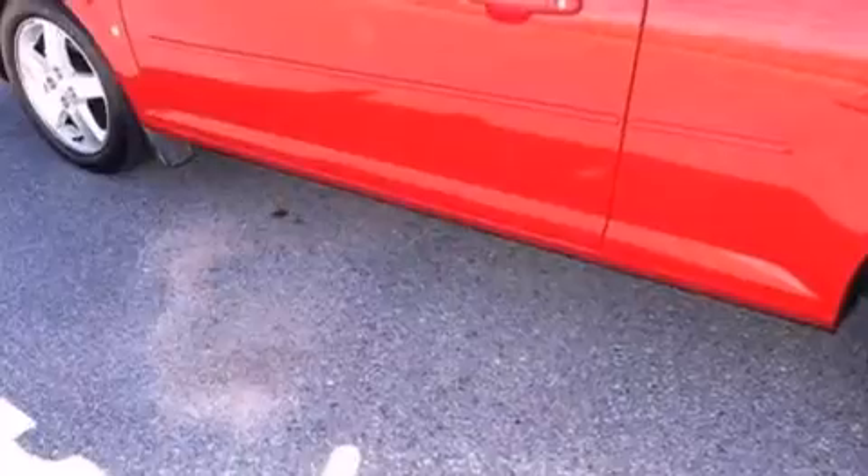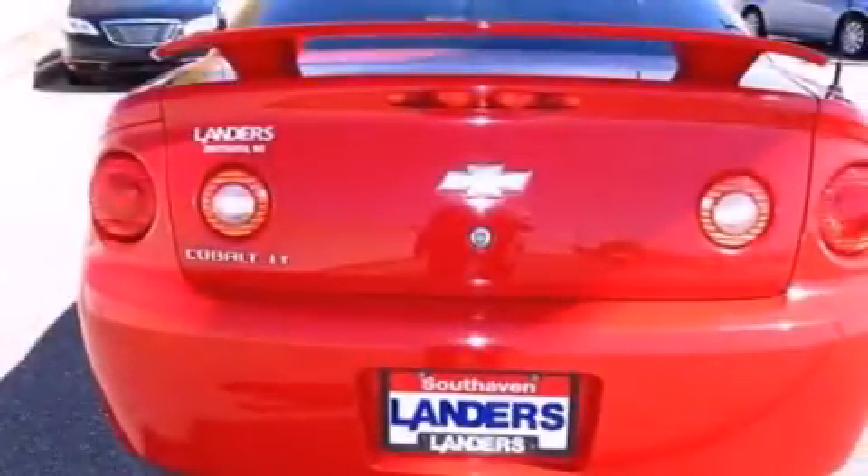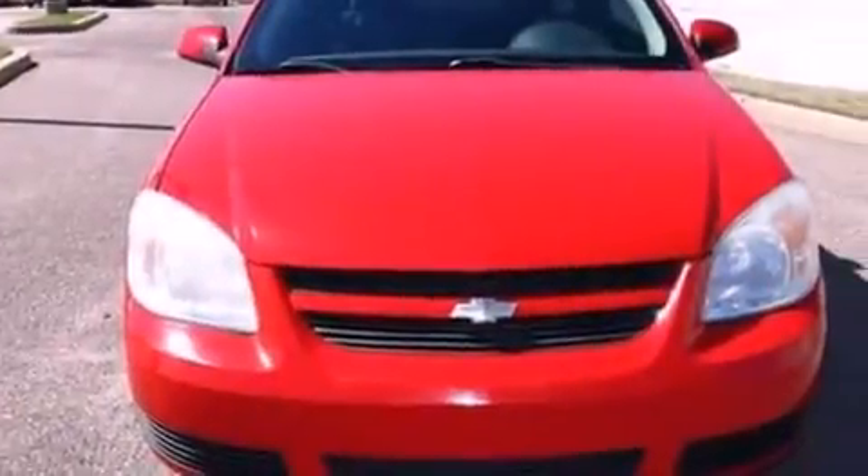Features include air conditioning, cruise control, full power accessories, a CD player, a passenger side vanity mirror, a passenger side airbag, front and rear reading lights, dusk sensing headlights, a keyless entry system, and aluminum wheels.